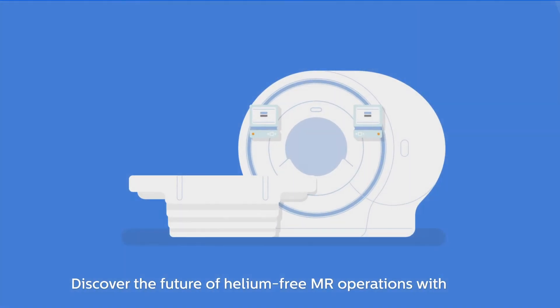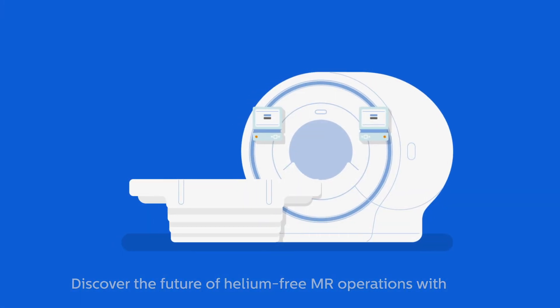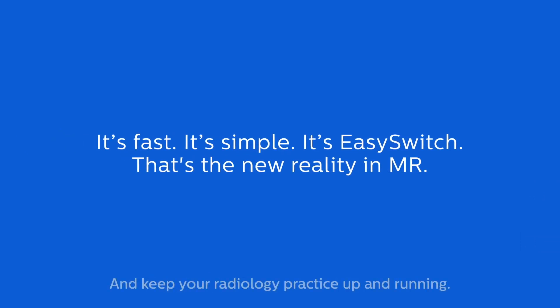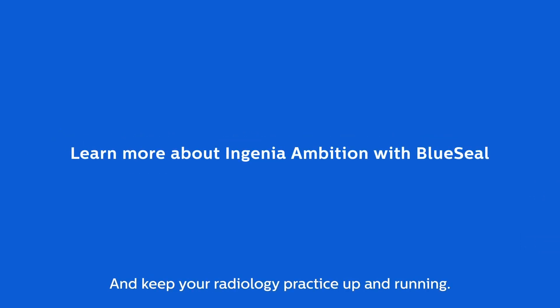Discover the future of helium-free MR operations with Philips Blue Seal Magnets and EasySwitch. And keep your radiology practice up and running.